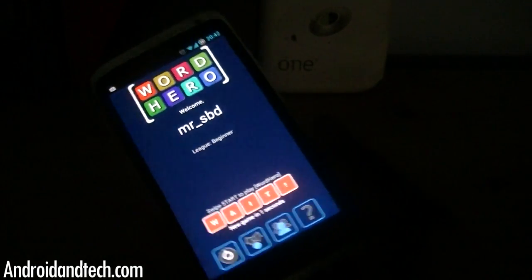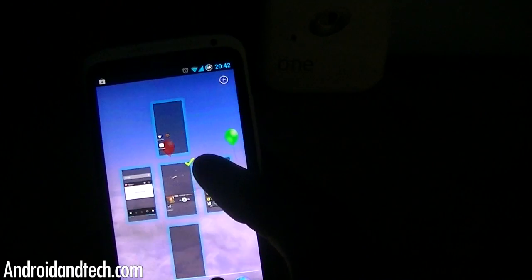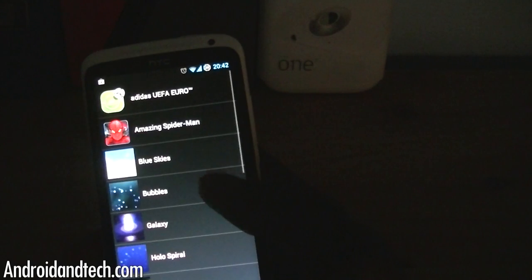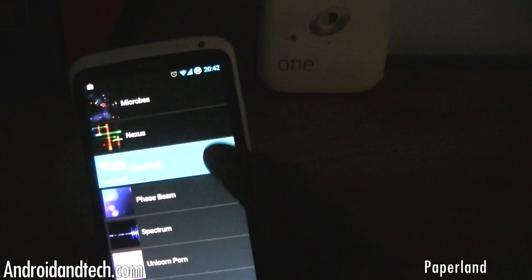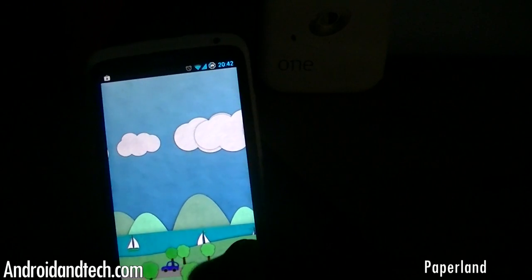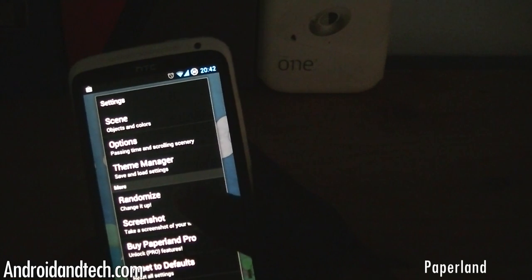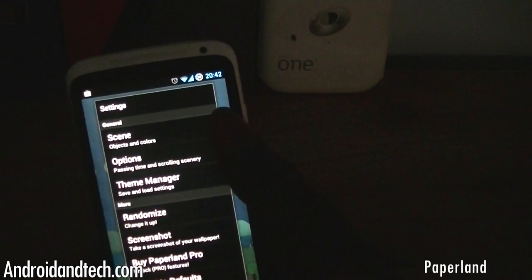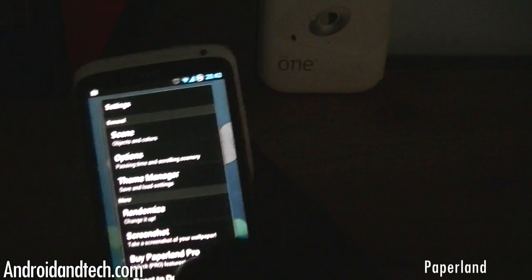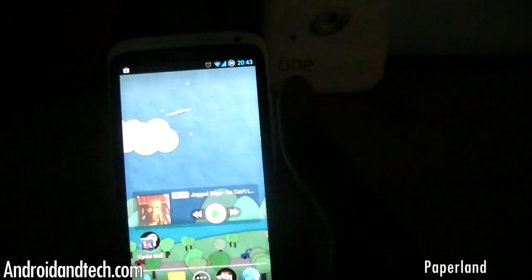The last thing we're taking a look at is a live wallpaper called Paperland. We're going to jump into live wallpapers and set it up. You've got clouds in the background, hills, and cars moving along. In settings you can customize it — randomize, add your own background, or change scenes and the colors of objects — though most of these features are limited to the pro version.